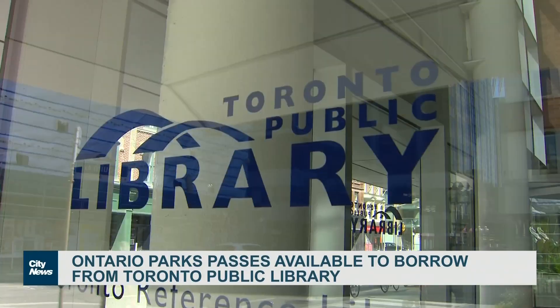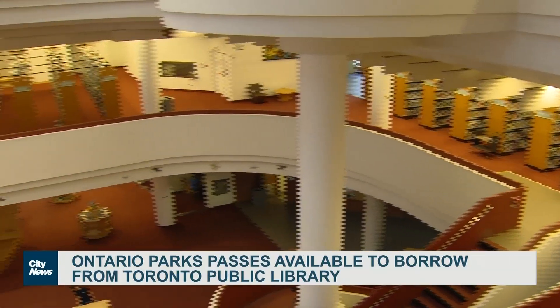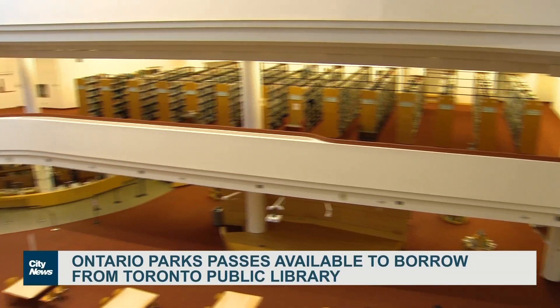The Toronto Public Library has 300 Parks passes available at 32 locations. But if one is not available at your local branch, not to worry.